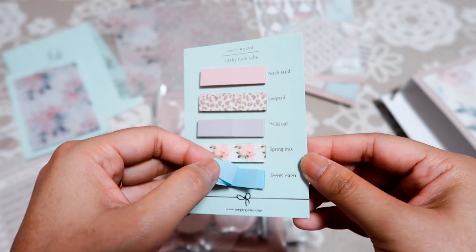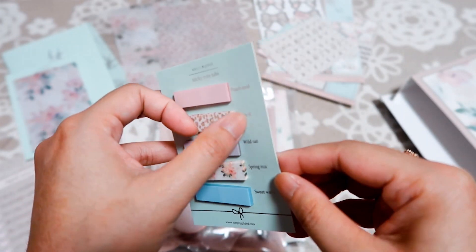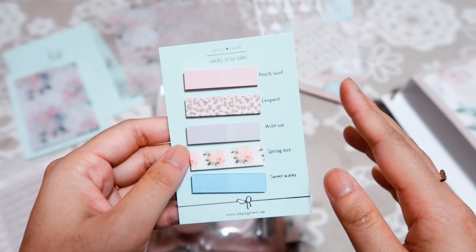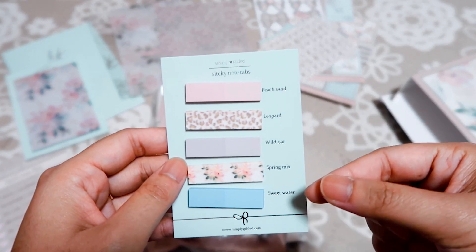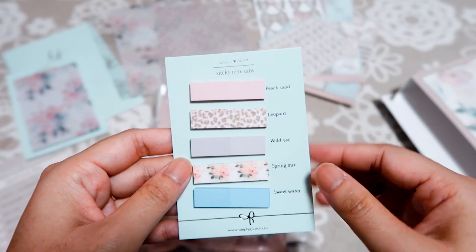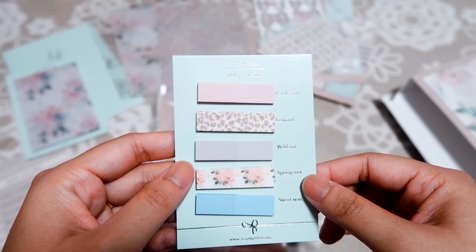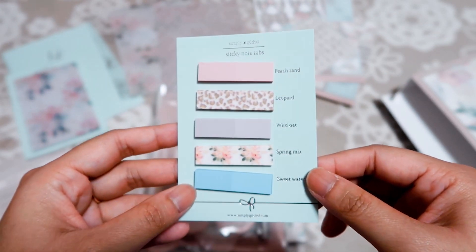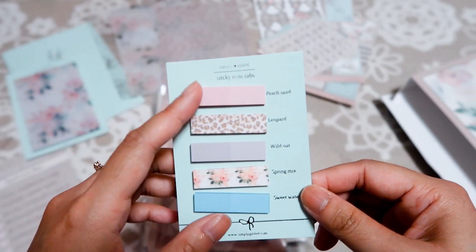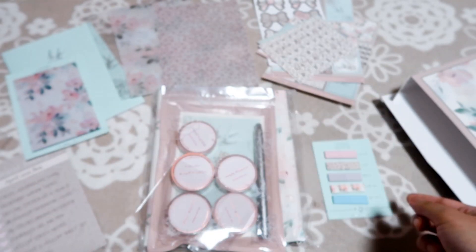These small sticky notes are great because I really love to read, and I use them to mark my book for interesting quotes and vocabulary I want to remember. So this is very useful for my reading habit.